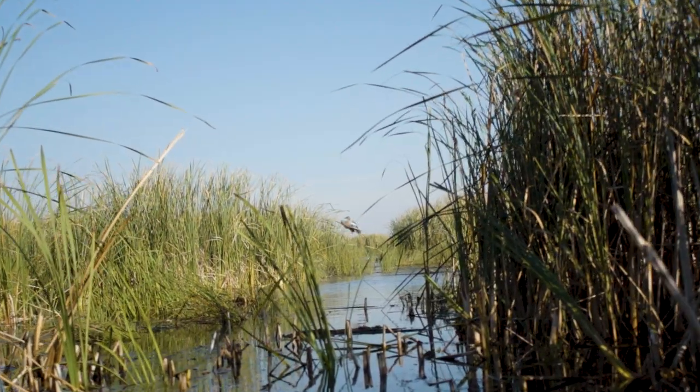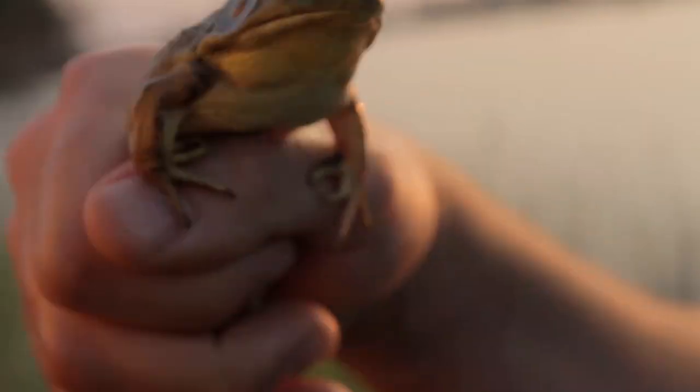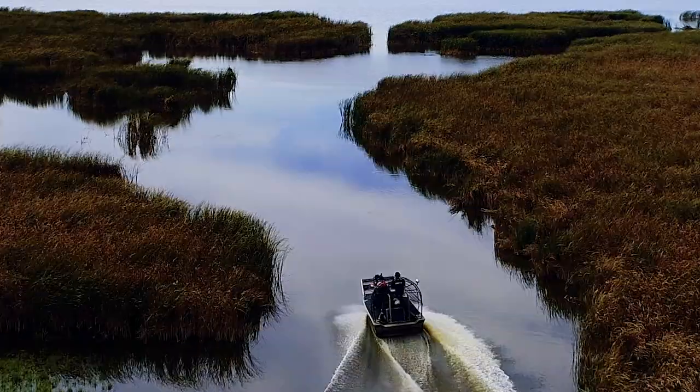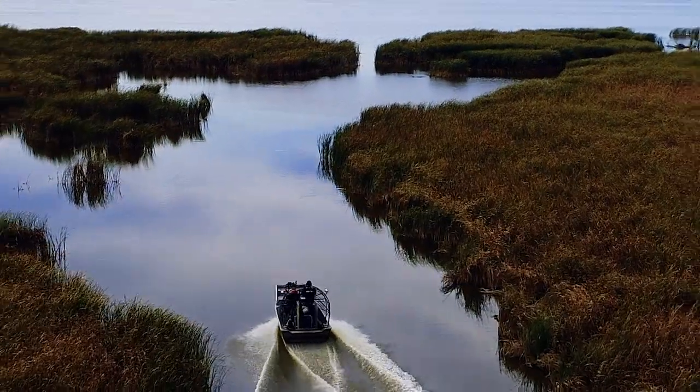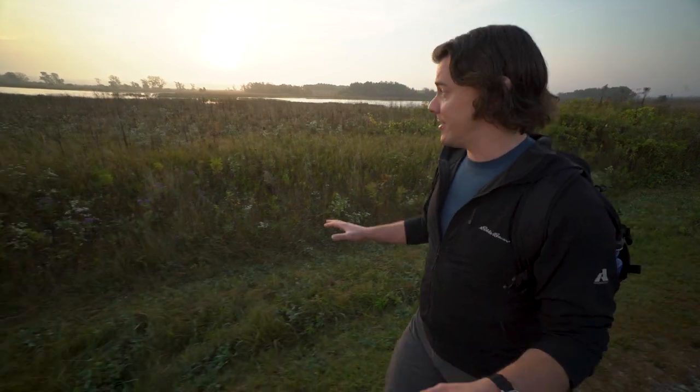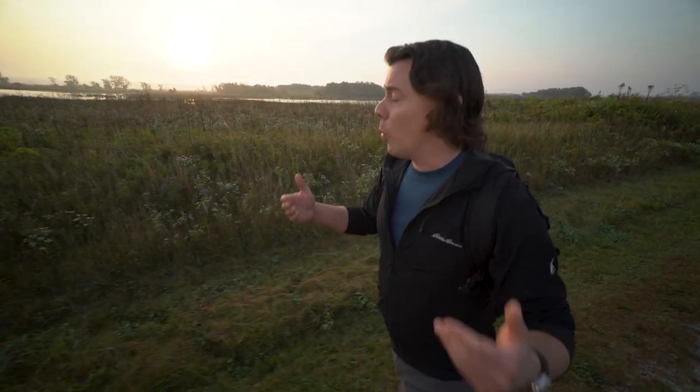Hi, I'm Peter Schremer. Have you ever been to a pond that was surrounded by tall cattails? A place where you could hear frogs calling, blackbirds singing, or watch herons hunt for fish? Well, the place we're exploring today is like that, but on a much bigger scale. At 33,000 acres, this is the largest freshwater cattail marsh in North America. Welcome to Horicon National Wildlife Refuge.